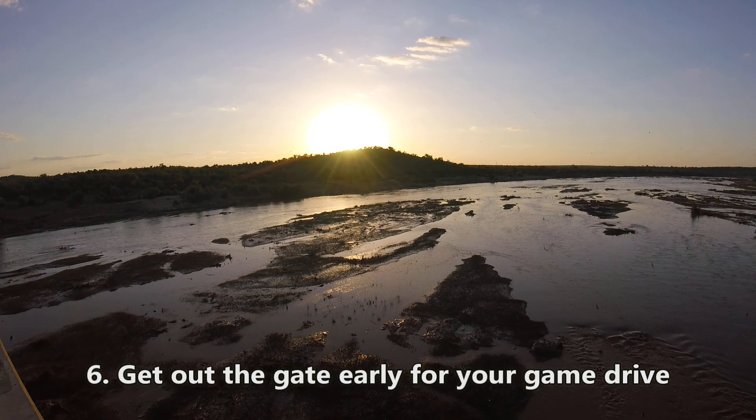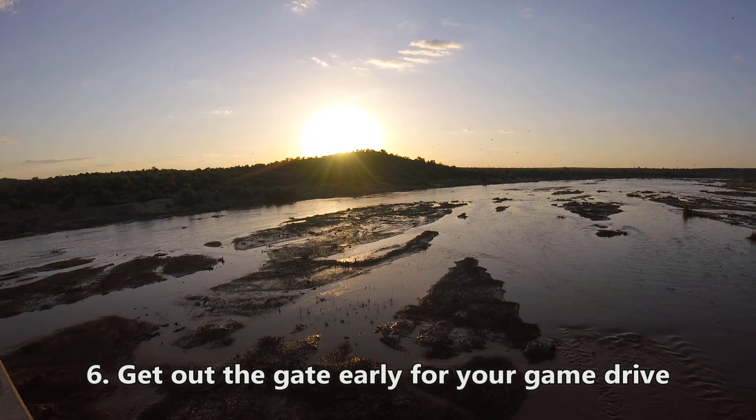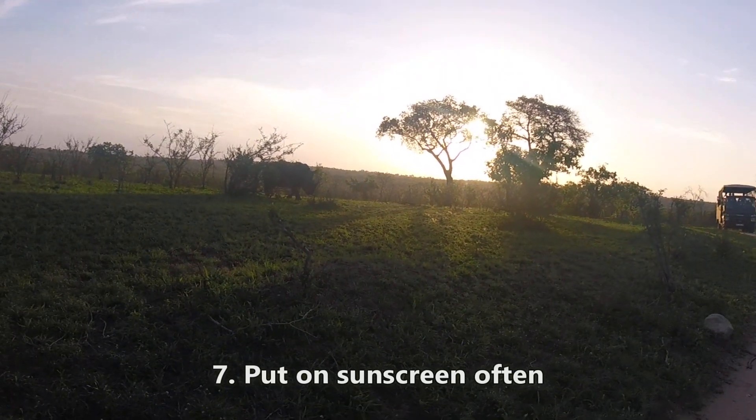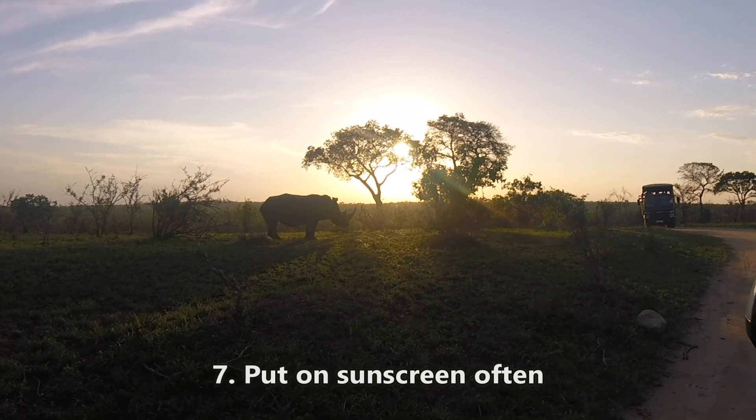Try and get yourself out the gate as soon as the gate opens — you give yourself the best opportunity possible to see animals walking about. Put sunscreen on first thing when you wake up and continue reapplying every 15 minutes, especially if you're like me and you look like a ghost.